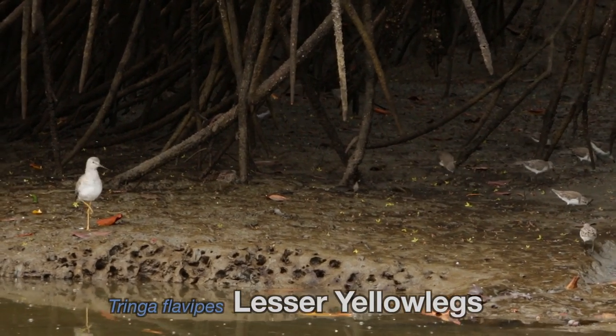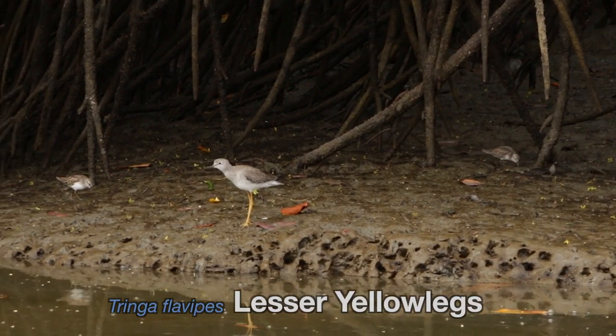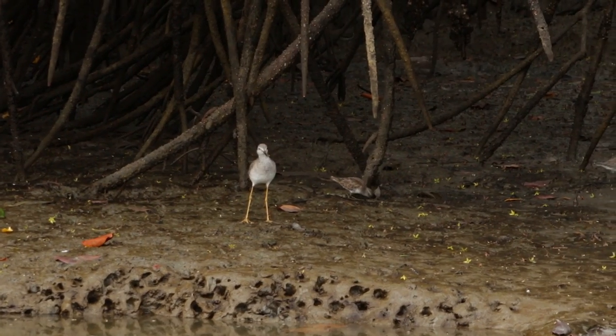This yellowlegs was less impressed with our presence and I'm guessing it was even trying to scare us away. Another migrant — these birds breed in the boreal forests from Alaska to Quebec.